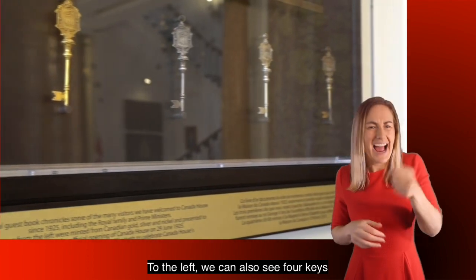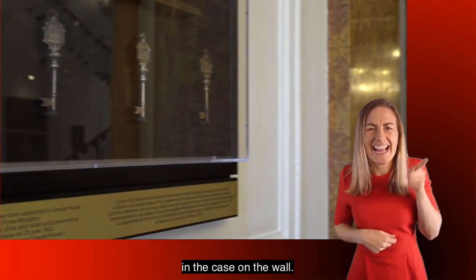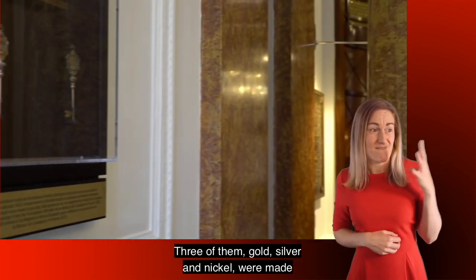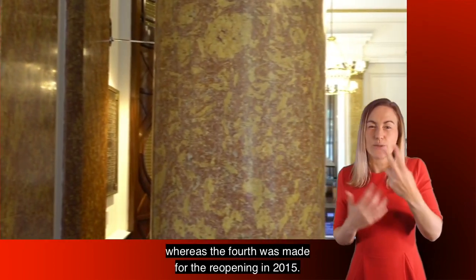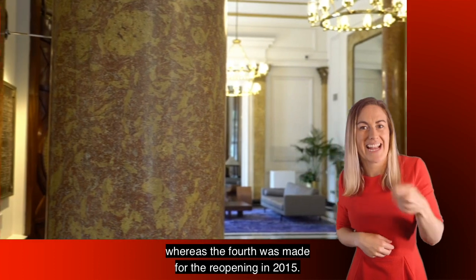To the left we can also see four keys in the case on the wall. Three of them — gold, silver and nickel — were made for the 1925 opening, whereas the fourth was made for the reopening in 2015.